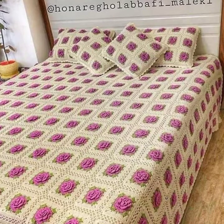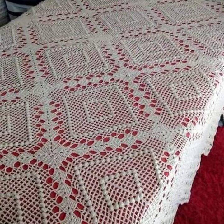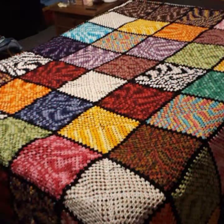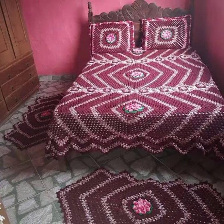Hello everyone, welcome back to my YouTube channel. Today we are showing you very beautiful and stylish different types of crochet bedsheets and crochet cushion covers. These are all very stylish and very beautiful crochet bedsheet and crochet cushion cover designs.